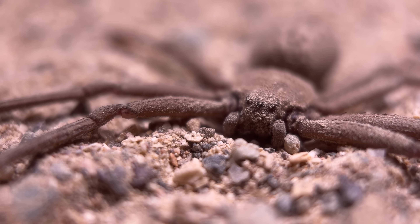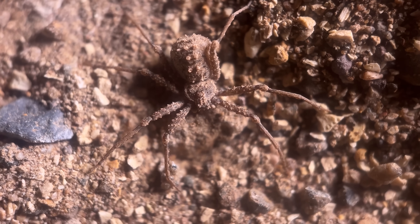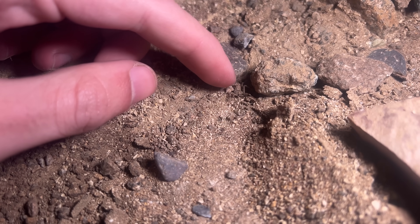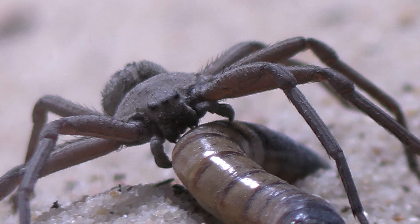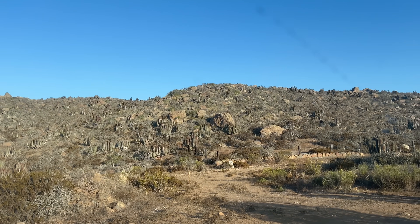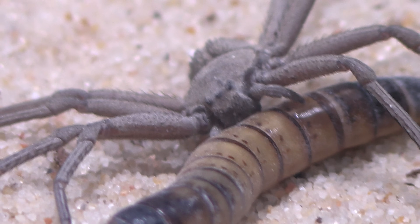The six-eyed sand spider is one of the most dangerous spiders you could ever be bitten by as a human. It has a highly cytotoxic venom that destroys cells, and there's no known cure — no anti-venom — meaning if you're bitten, it is possible that it could be a death sentence. One of the reasons they're so incredibly dangerous is because they live in really rough, rugged desert habitats, so they need a venom that kills their prey quickly because they don't know when the next chance to get a meal is going to be.